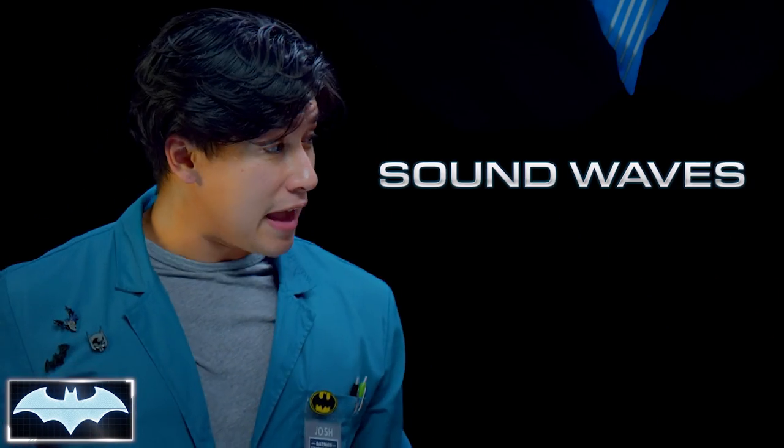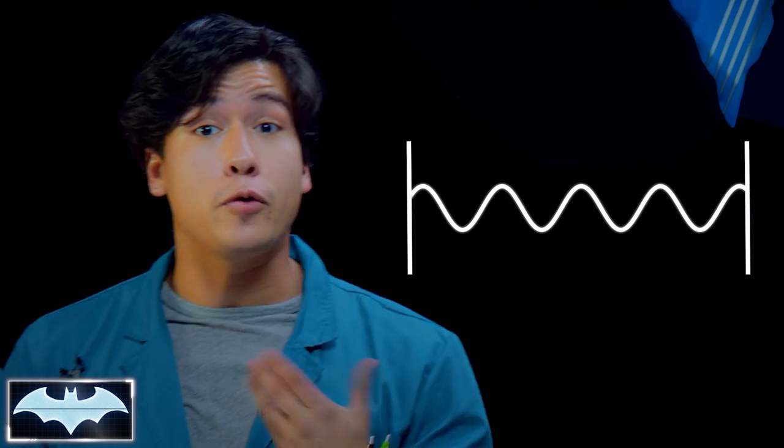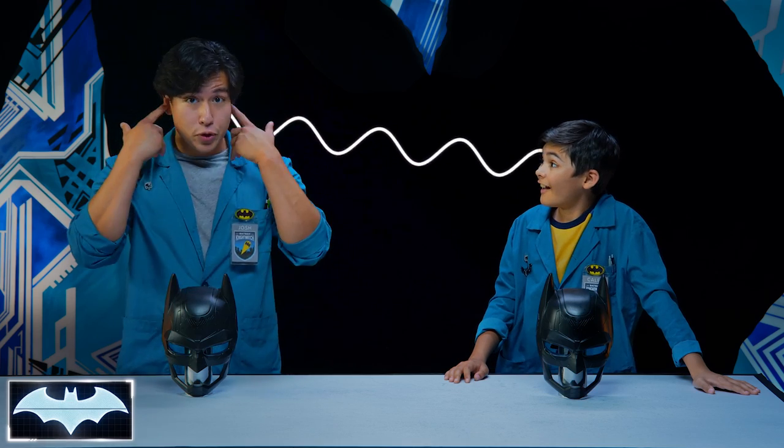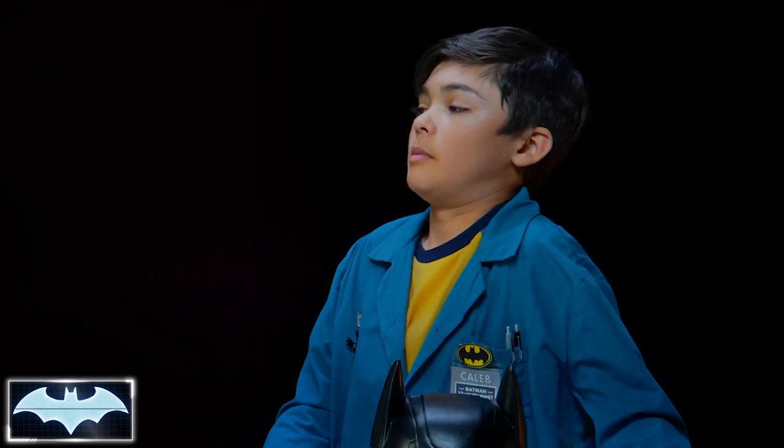I'm not sure, but we're gonna find out. It's actually by using sound waves. Sound waves are just that — waves of energy that flow through the air caused by vibrations. For example, right now my voice is making vibrations traveling through the air and to your ears, which interpret it as sound. There's also a thing called frequency.